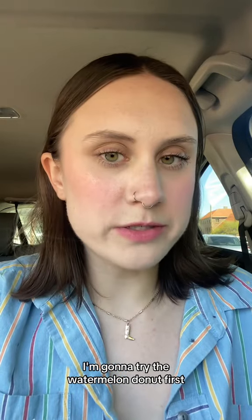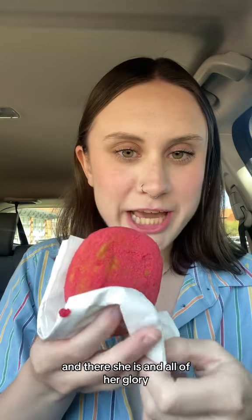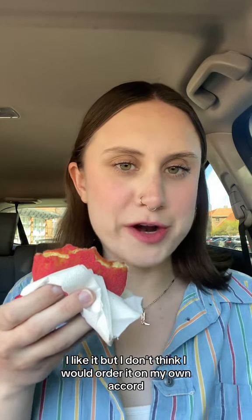I'm gonna try the watermelon donut first because I feel like it's the most divisive food item on the menu. And there she is in all of her glory. This is kind of scarily pink — I have pink sprinkles everywhere. I never really expect a sour flavor from a donut, but I'm not mad about it. I like it, but I don't think I would order it on my own accord.